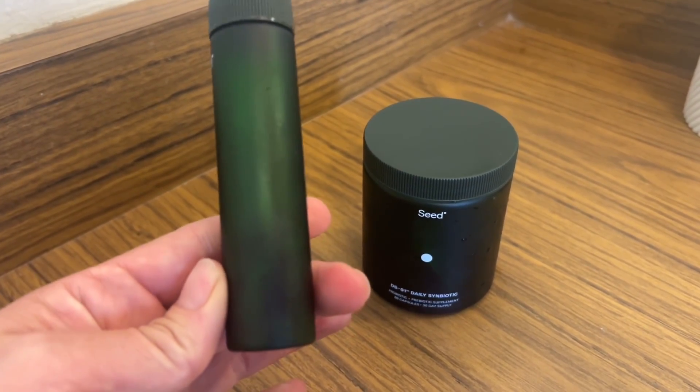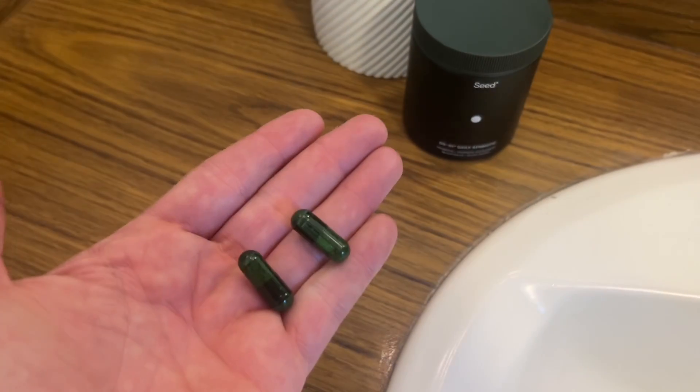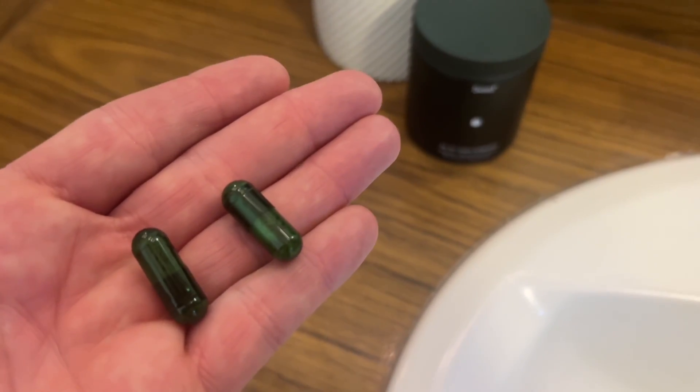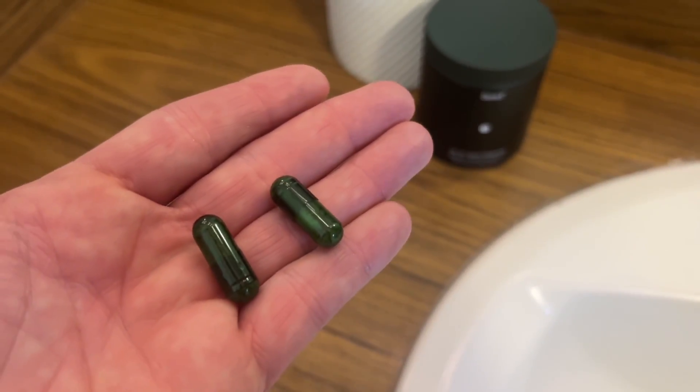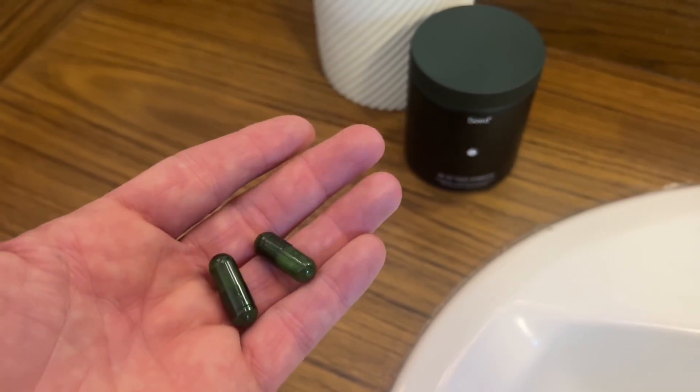One additional thing I almost forgot — they also send a little travel jar, so if you're on the go like me, you still have your Seed handy. Check the description if you want more information, and let's get back to the thrift haul.